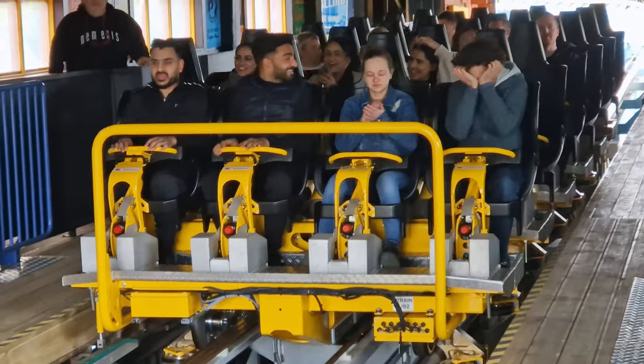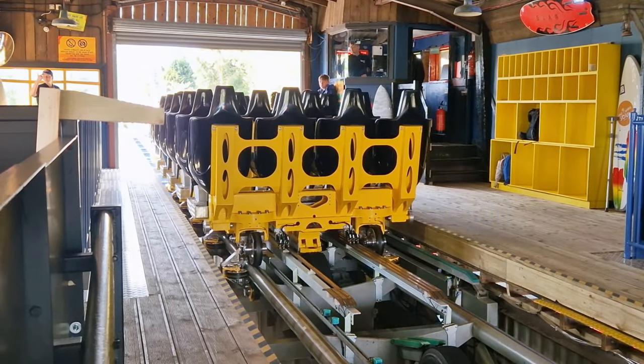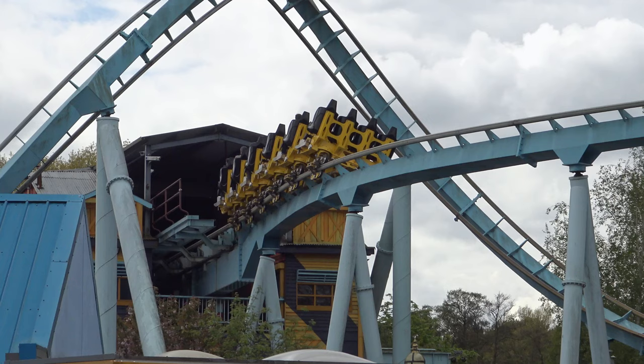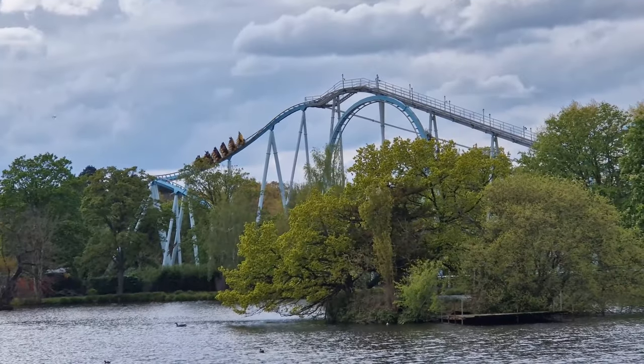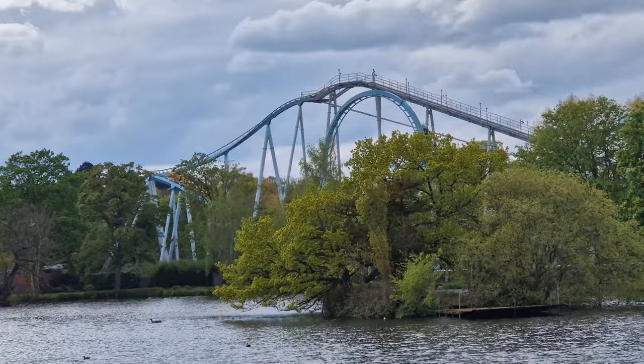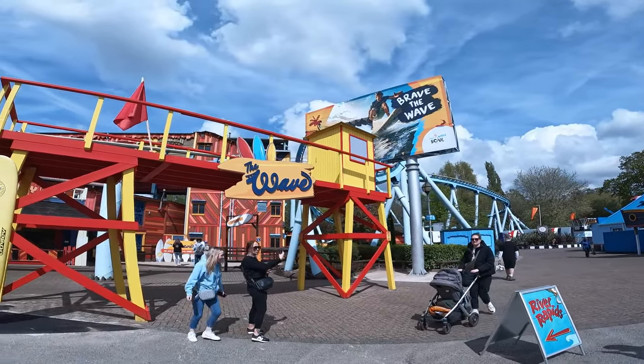Speaking of aesthetics, the new train by Art Engineering looks more like a roll cage test vehicle than a roller coaster car. I can only presume budget played a factor here, but this train really is ugly to look at. However, how it rides is what's most important and once the overly sensitive restraint sensors have cleared riders for dispatch, everything is good from here on in.